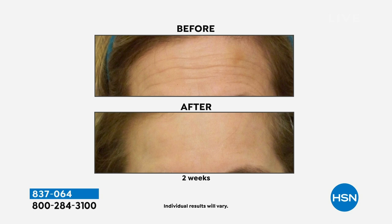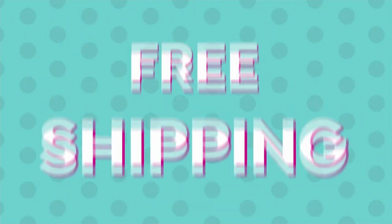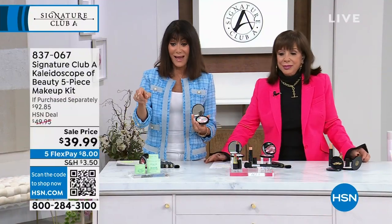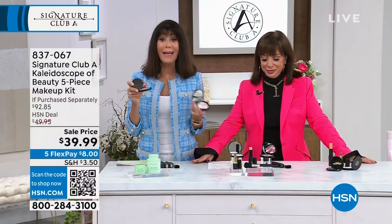We have sold 142 million — holy — vitamin C capsules here at this station. We need a drum roll.